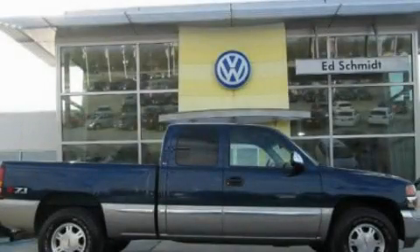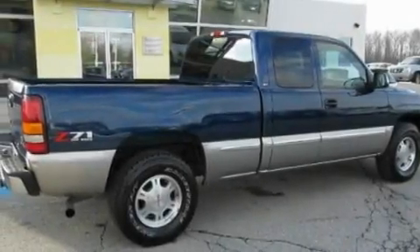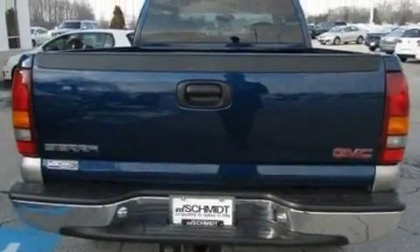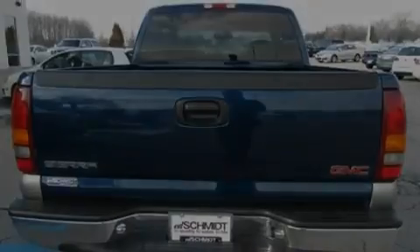This is a 2001 GMC Sierra 1500. Whether hauling, commuting or towing, this truck is the right one for you. It features a 5.3-liter, eight-cylinder engine and an automatic transmission.